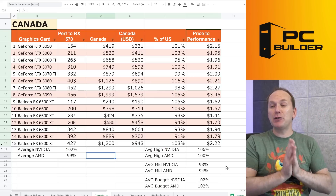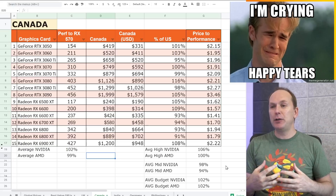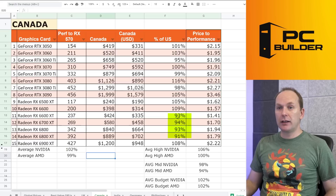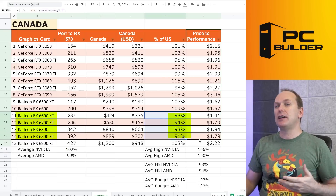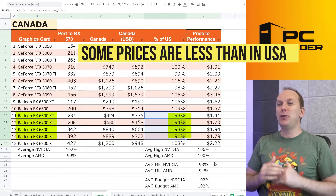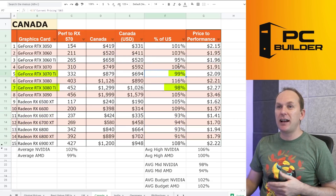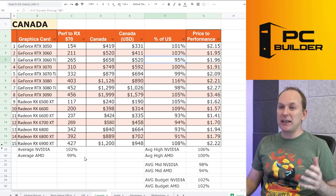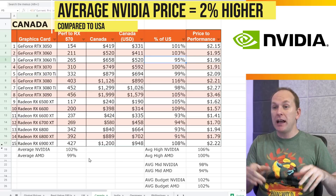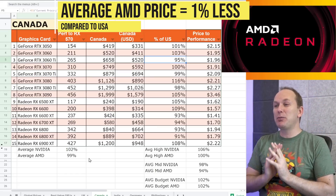In Canada, I was shocked to find a complete reversal of the GPU market. During the height of the GPU crisis, everything was massively overpriced, but now AMD GPUs from the 6600 XT through the 6800 XT are actually less than they are in the US once you convert for currency. The same goes for the 3080 Ti, 3070 Ti, and 3060 Ti. Overall, the average NVIDIA price in Canada is just 2% higher than the US, and the average AMD price is 1% lower. Canada is doing pretty well.